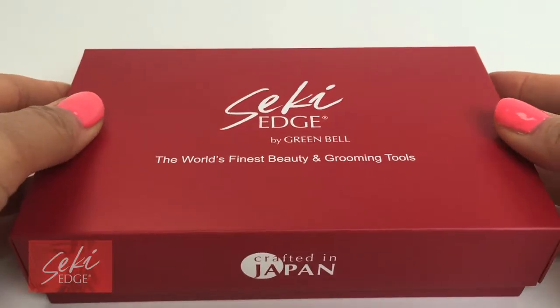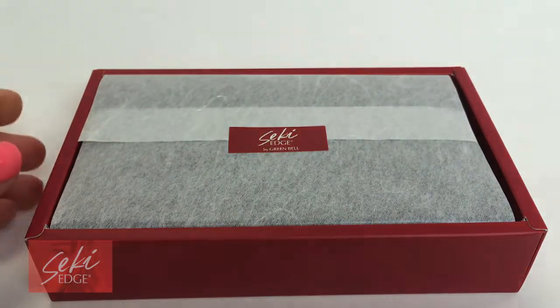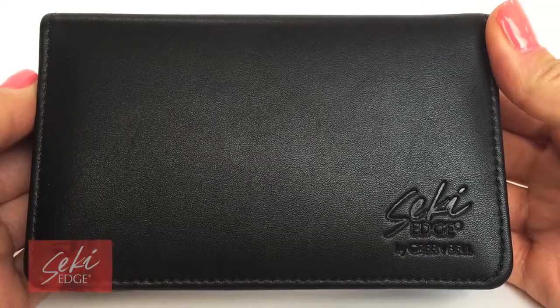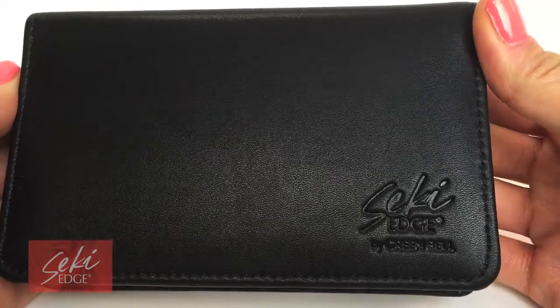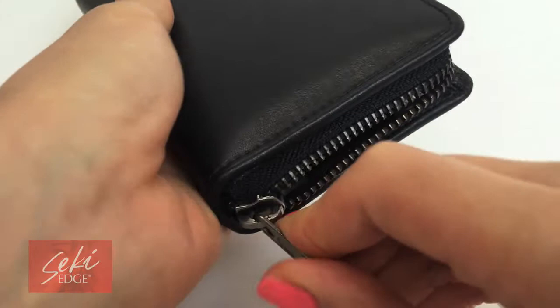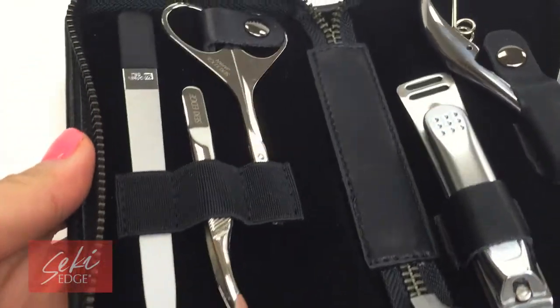Introducing the Seki Edge Craftsman Luxury Six-Piece Men's Grooming Kit, SS3103, manufactured by Greenville of Japan. This high-class kit is housed in a compact synthetic leather zip-up case where each tool is secured by straps. It includes six must-have grooming tools for men, great for traveling or as a nice gift.